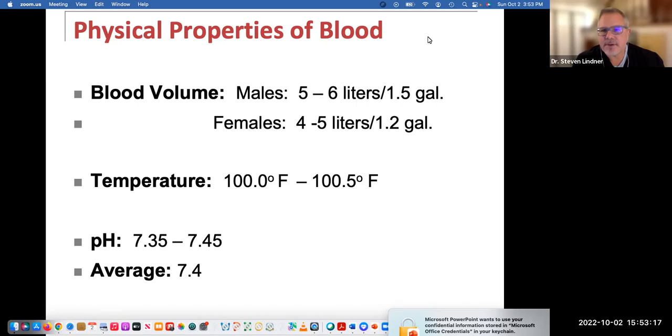There is a difference in the amount of blood found in males and females. In males, at any given time, there's about five to six liters of blood in circulation, and in females about four to five liters. The temperature of blood ranges between 100 degrees Fahrenheit and 100.5 degrees Fahrenheit.